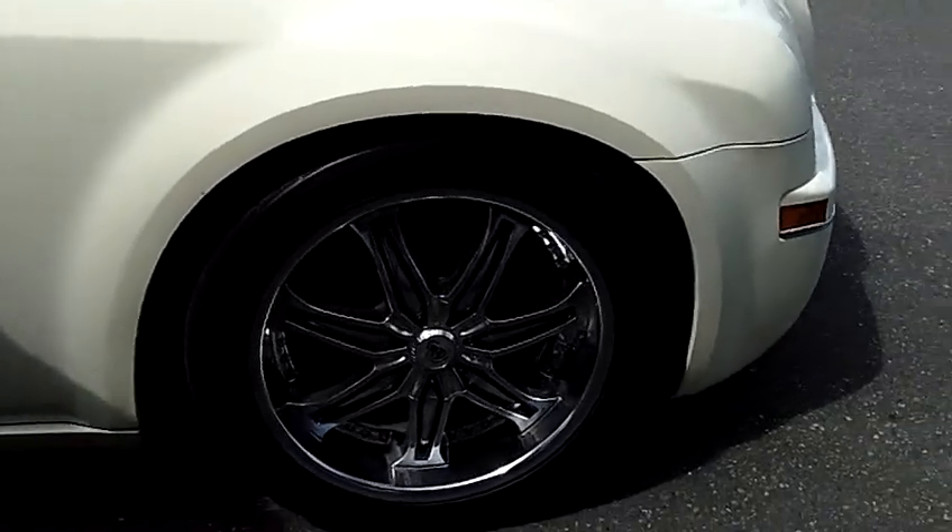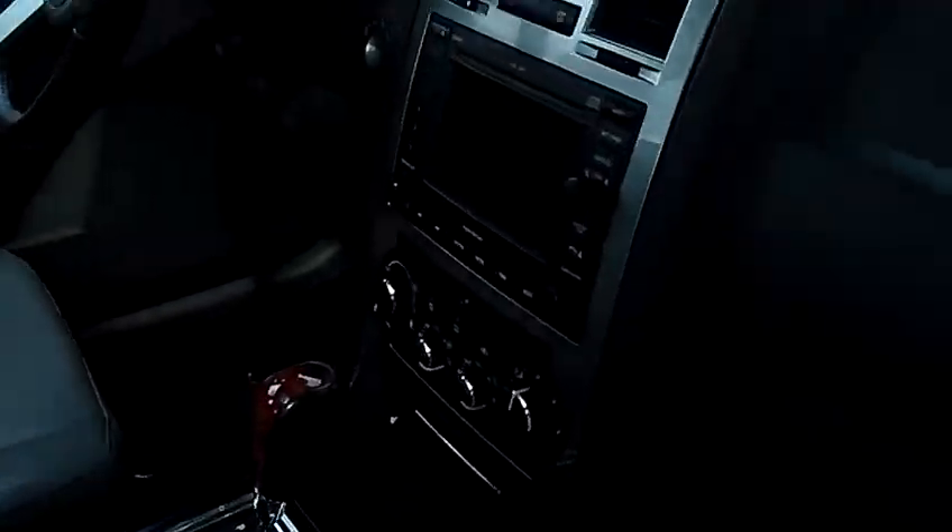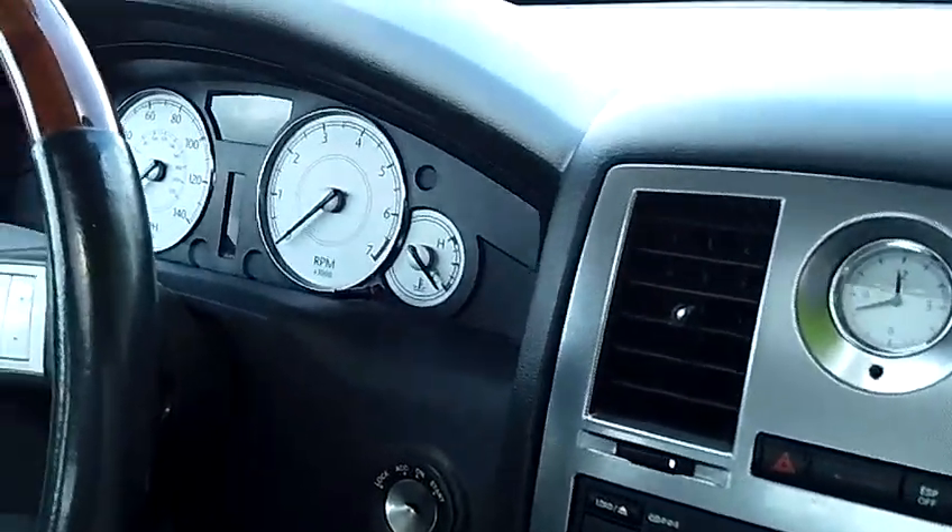Take a look inside here with me. You'll notice the vehicle is just as nice on the inside as it is on the outside. It is a Limited, so it is fully loaded — leather seats, heated seats, memory seats, factory navigation system, factory moonroof.